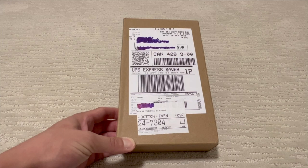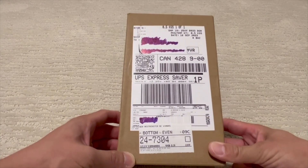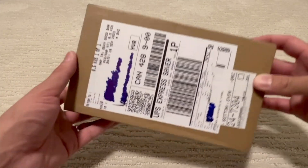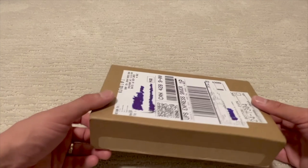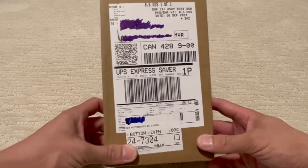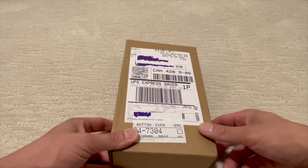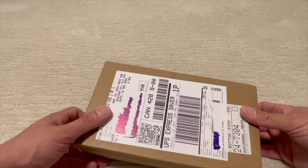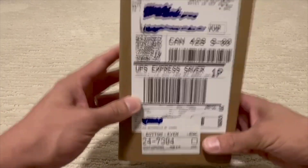Hey guys, welcome back to Living Life 365. The day is finally here — my iPhone 15 Pro Max and 15 Pro arrived today. Funny thing about it: I pre-ordered last Friday, got up at about 4:50 in the morning because pre-orders were going to start at 8 a.m. Eastern time, which would be around 5 a.m. Pacific time for me. They promised within a week, so it's the 22nd today — I ordered it on the 18th.